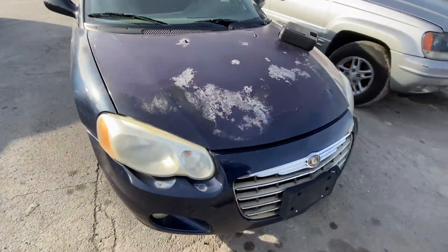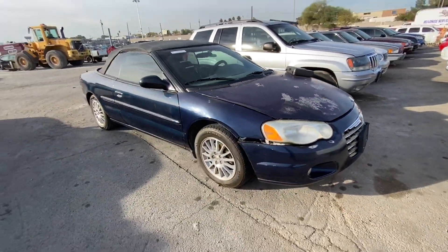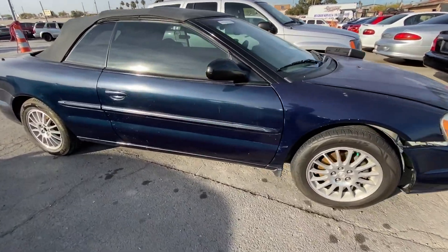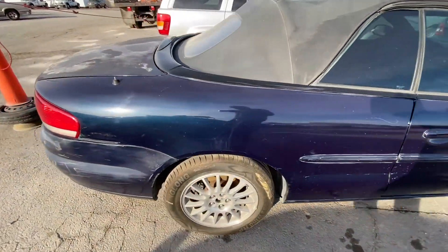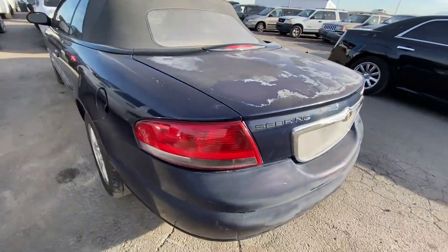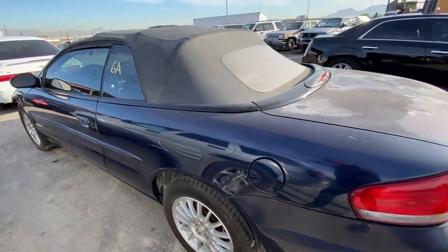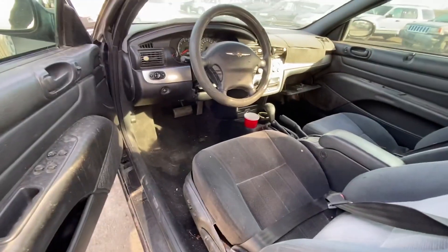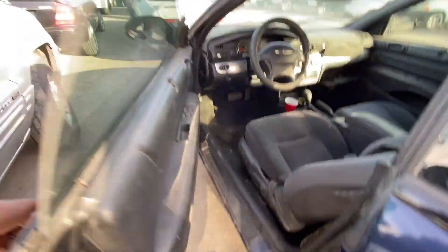There's a Chrysler Sebring here with 126,000 miles. Not really a fan of it. But if you want a drop top, this is going to go for super cheap. Drop top shawty. Anyway, moving along.